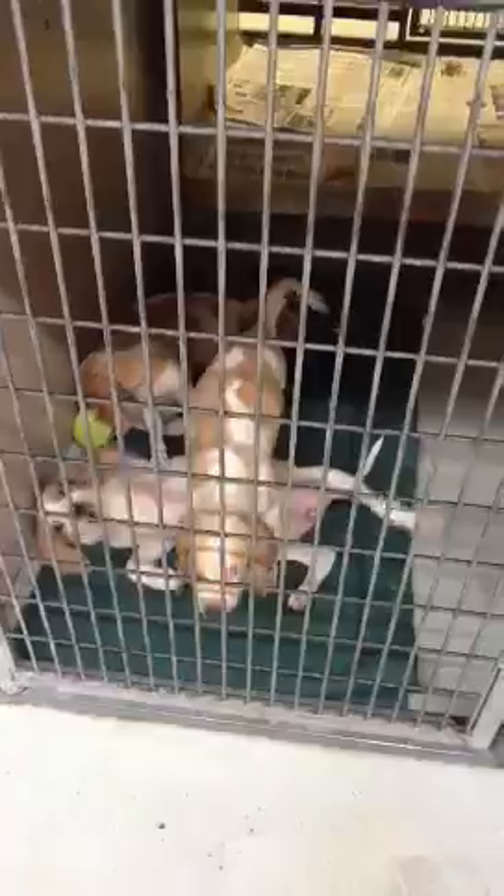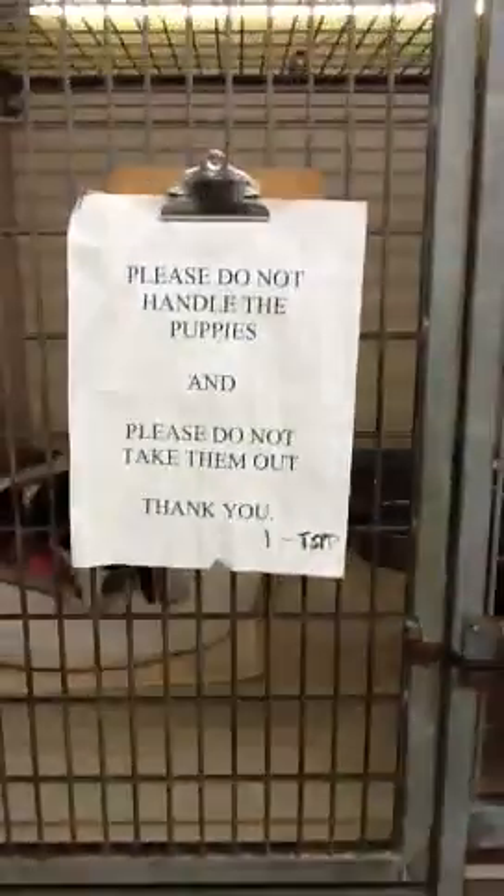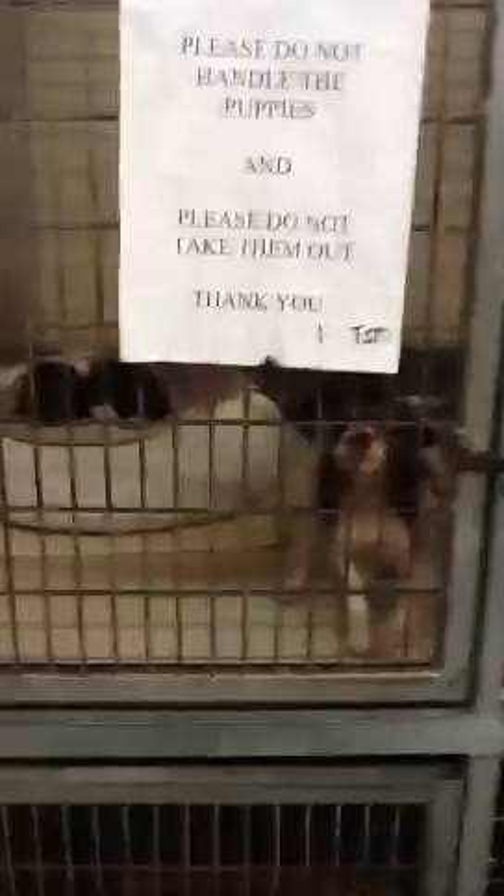We do have puppies that have hair loss, so they're not available yet. But we keep them in here, quarantine them, and recheck their skin. They're monitored pretty closely. This is a really cool one — looks like a boxer mix. Come here, Brownie, number 2117.